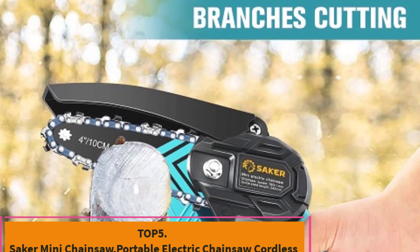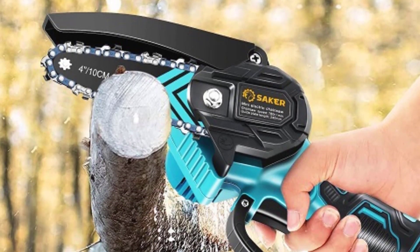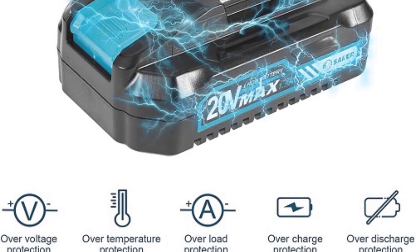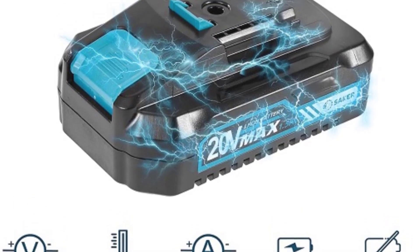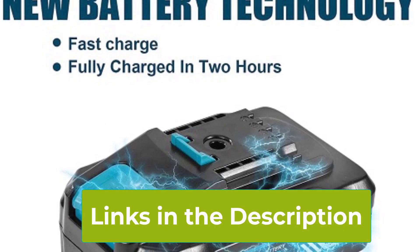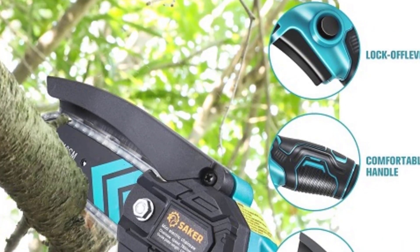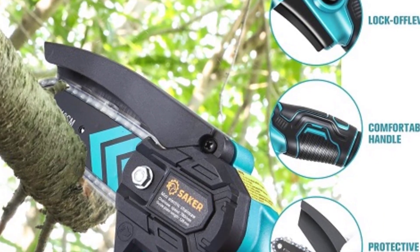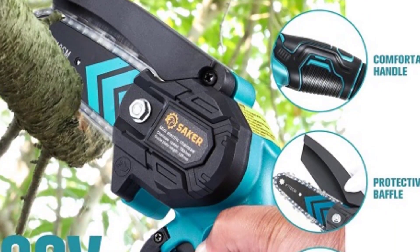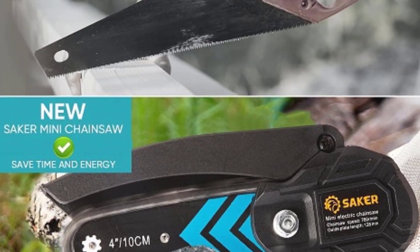Top 5: Saker Mini Chainsaw, Portable Electric Chainsaw Cordless. The Saker Mini Chainsaw is a compact and portable electric chainsaw designed for easy and efficient pruning and cutting tasks around the home, garden, and courtyard. This cordless handheld chainsaw is perfect for trimming tree branches, small logs, and other light-to-medium-duty tasks, making it a handy tool for homeowners and gardeners alike. Weighing just a few pounds, it is lightweight and easy to handle, minimizing strain during use. Despite its small size, this chainsaw packs a punch with a powerful motor that provides smooth and fast cutting.